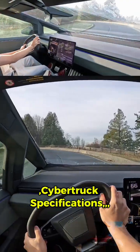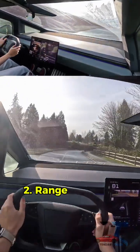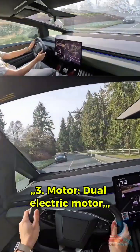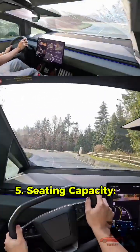Cybertruck specifications: 1. Maximum Speed — 250 km per hour. 2. Range — 500 to 800 km. 3. Motor — Dual Electric Motor. 4. Battery — Large Lithium-Ion Battery. 5. Seating Capacity — 5 to 6 people.